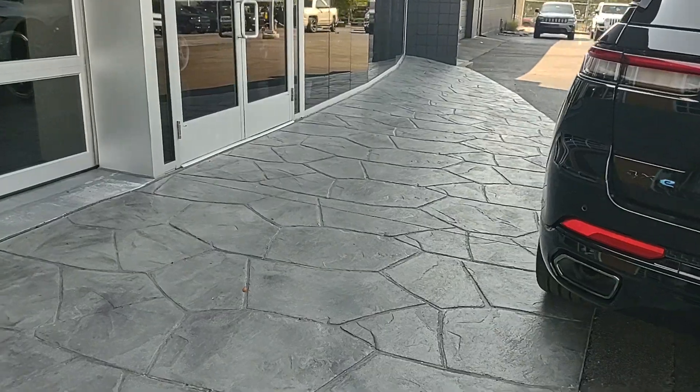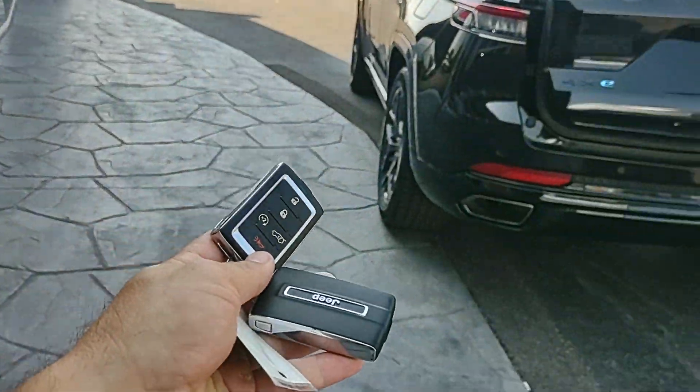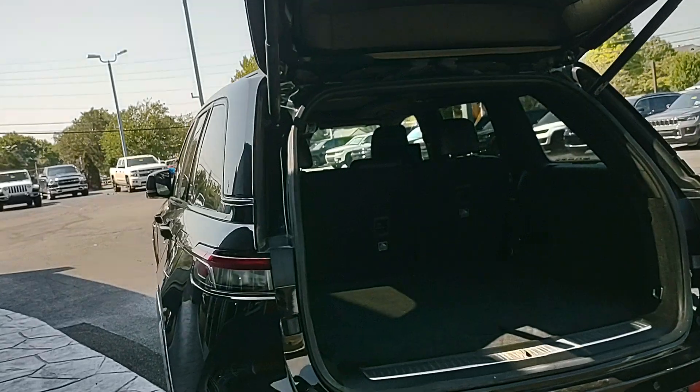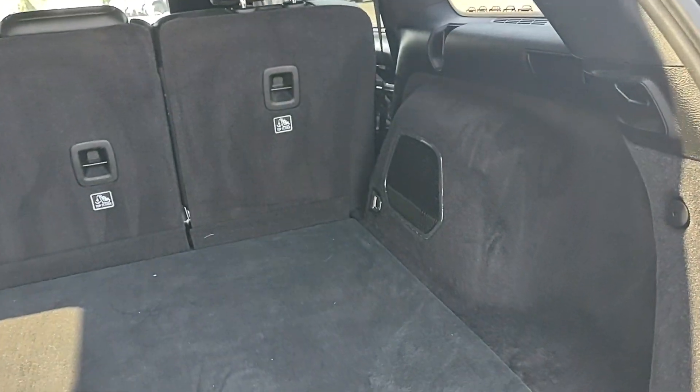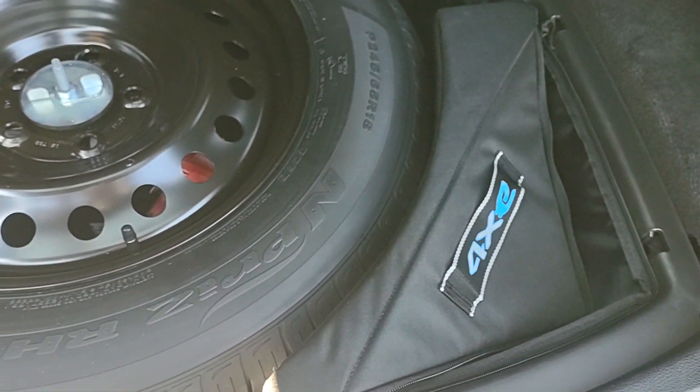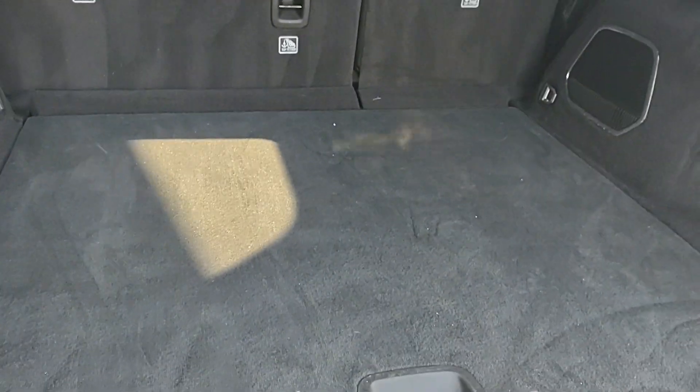This Jeep is in awesome condition. We do have both key fobs for this vehicle. It does have the automatic liftgate, premium sound system, subwoofer in the back, and there's your level one charger. Full-size spare and tons of trunk space back here.